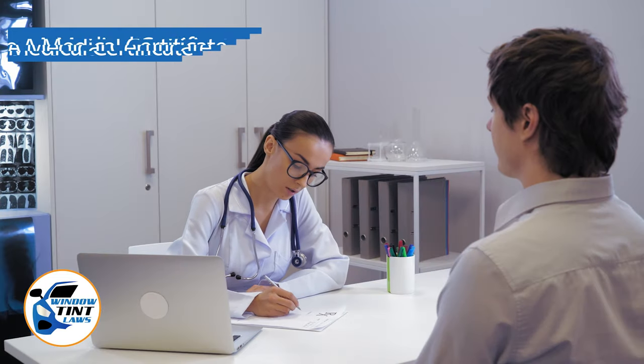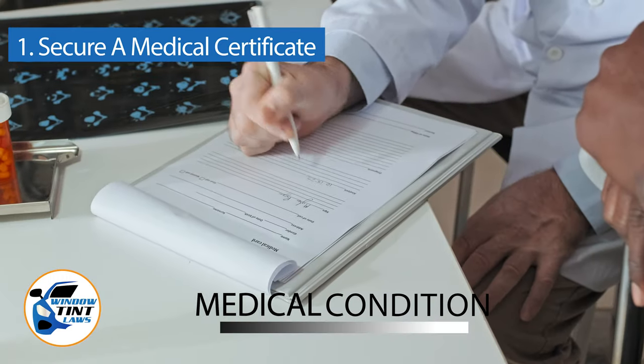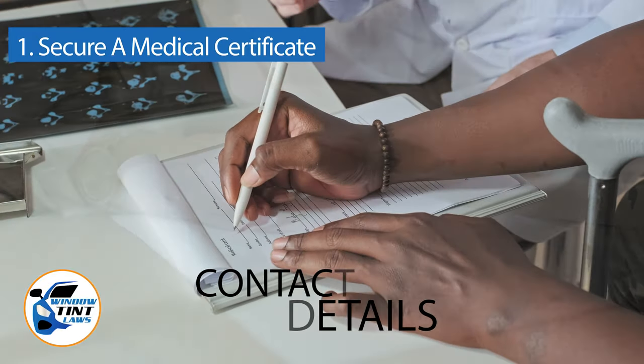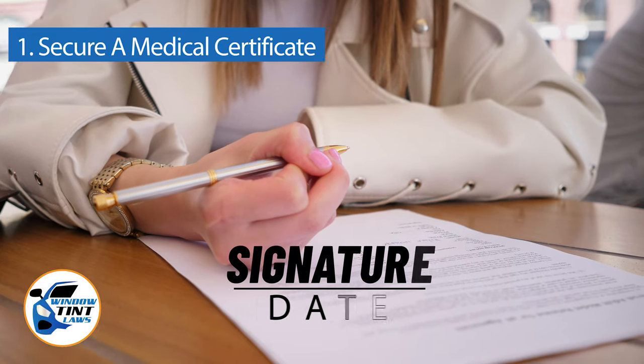For those preferring to manage the process independently, the initial step involves securing a medical certificate from a licensed physician. This certificate should detail your medical condition and explain the necessity for darker window tints. Ensure it contains the physician's contact details, license number, and includes a signature with a date.